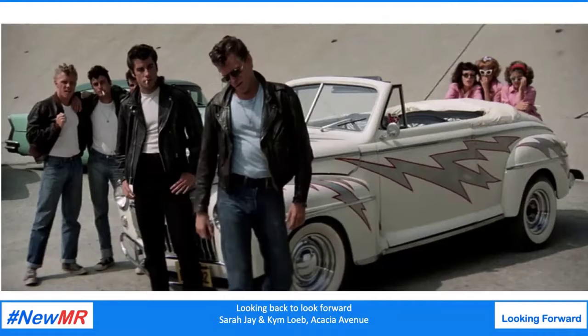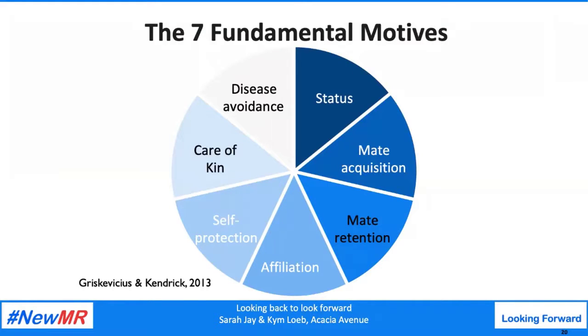In short, Maslow doesn't really capture that messy reality of human behavior — that we are selfishly motivated, and evolutionarily programmed to be selfishly motivated, but we have to reach goals through cooperation and compromise with others to survive. So we ask ourselves: what model can we actually use to give us a better picture of that messy reality of human motives and behaviors? We feel that the seven fundamental motives model outlined by Vladas Griskevicius and Douglas Kenrick in their 2013 paper is a great start. The model outlines the seven core reasons which underpin most of our behavior.